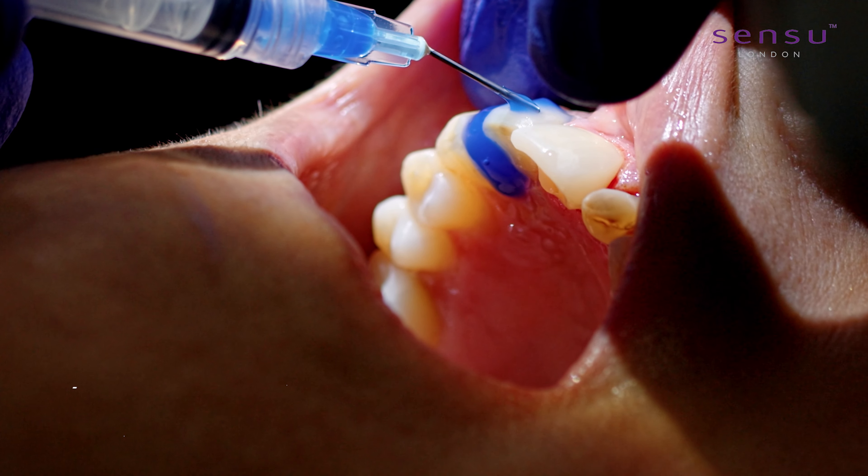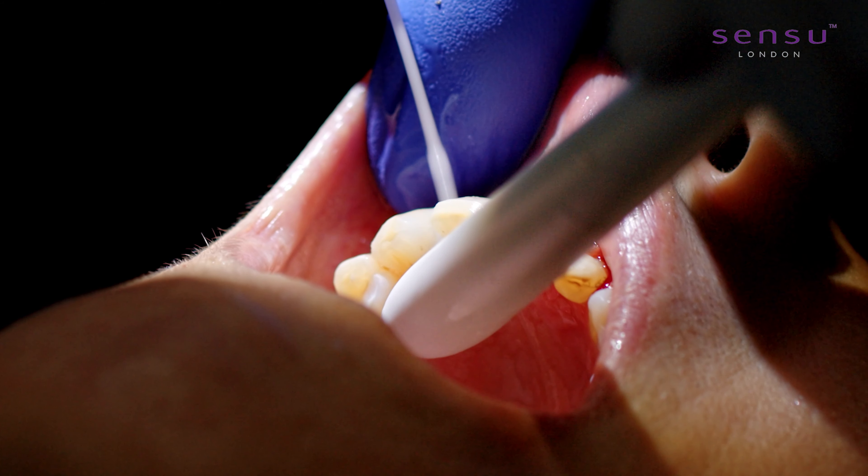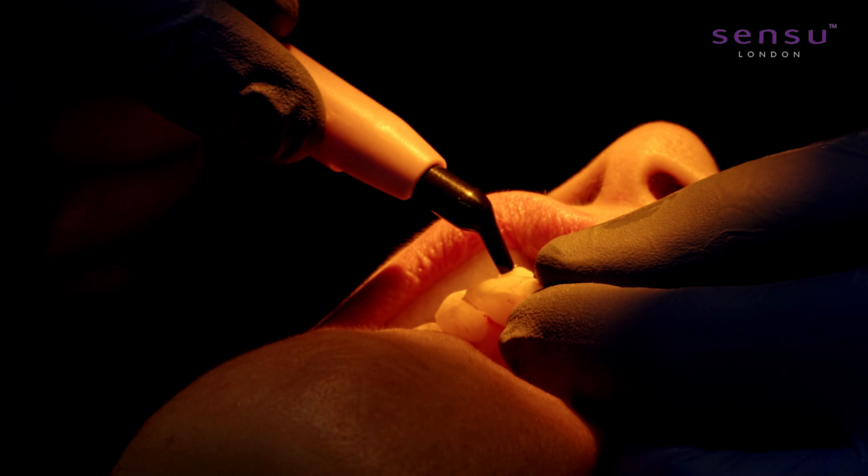The current patient's main concerns were that she had gaps between her teeth, her old bonding was failing, her baby tooth was still present in her mouth, and her gums were uneven.